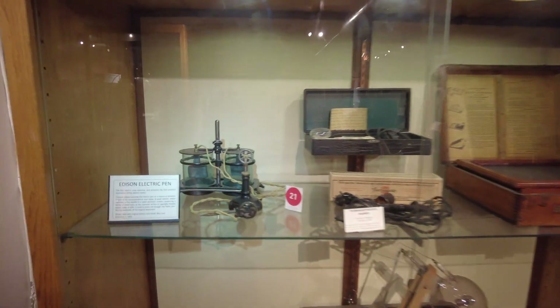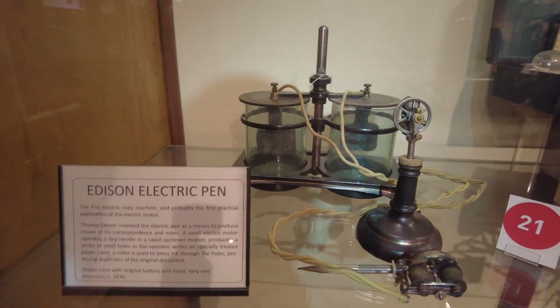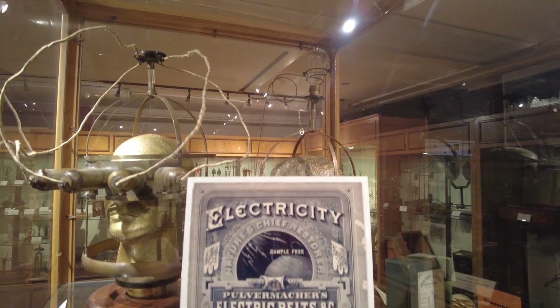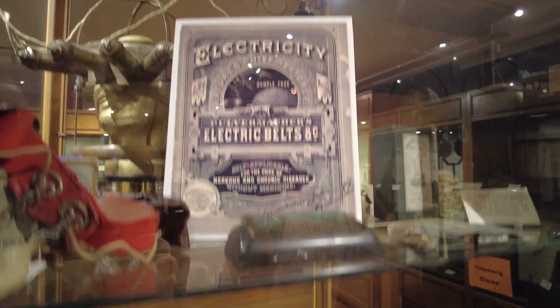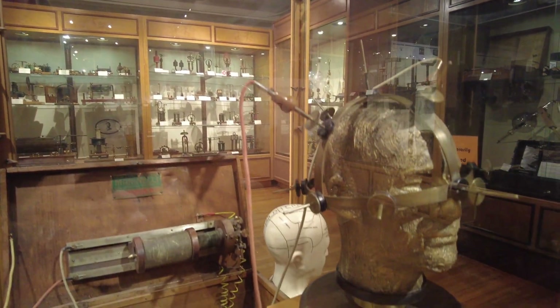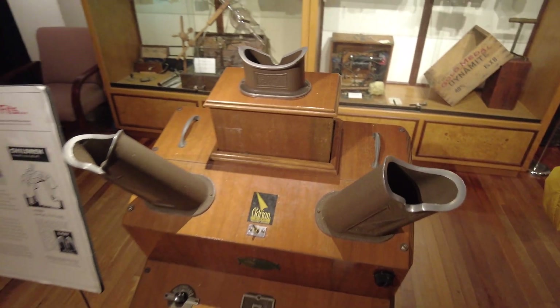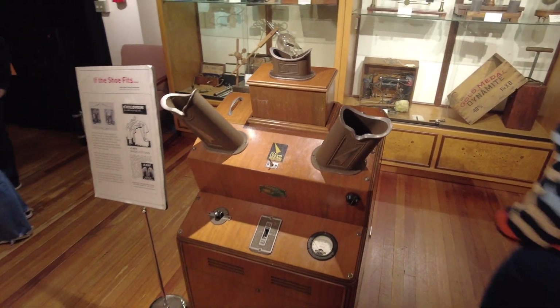Inventors continued to search for other practical uses of electricity like Edison's electric pen, this phrenology helmet which claimed to cure a variety of illnesses using jolt therapy, or this shoe-fitting fluoroscope which helped customers select the proper footwear using x-rays.